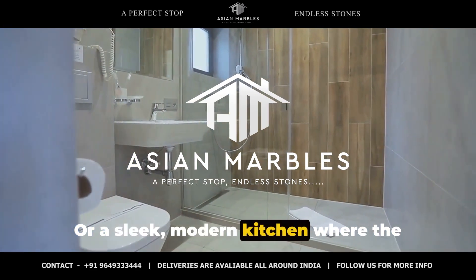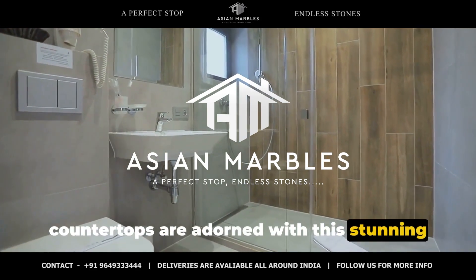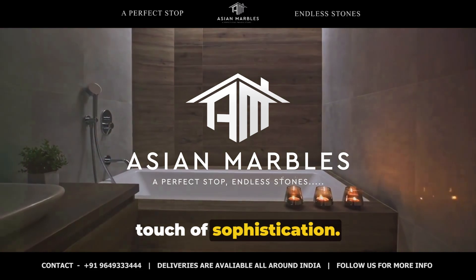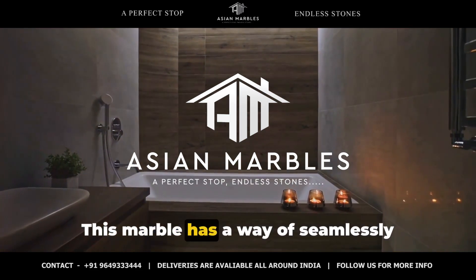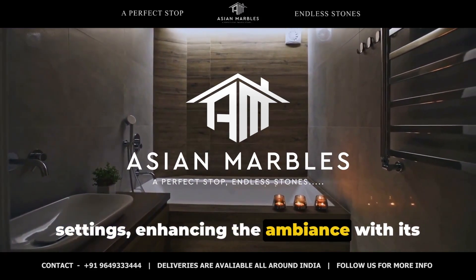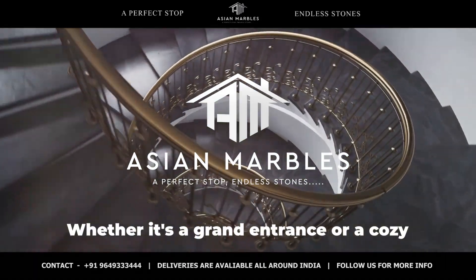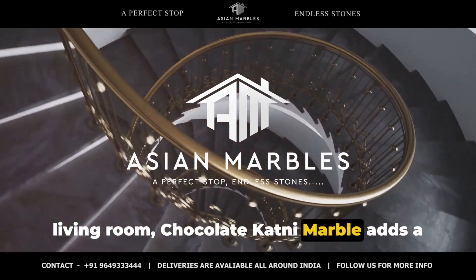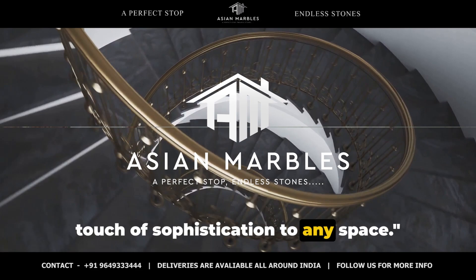Or a sleek modern kitchen where the countertops are adorned with this stunning stone, tying the space together with a touch of sophistication. This marble has a way of seamlessly blending into different styles and settings, enhancing the ambiance with its timeless appeal. Whether it's a grand entrance or a cozy living room, chocolate katni marble adds a touch of sophistication to any space.